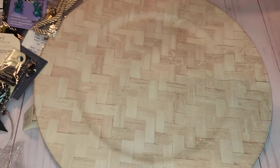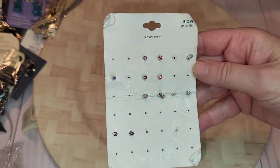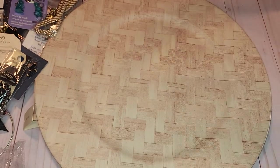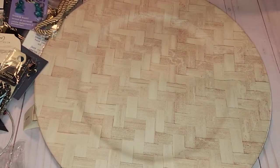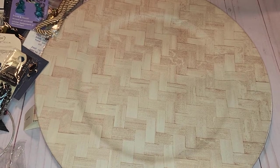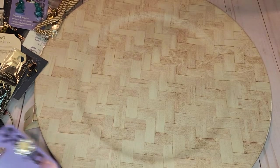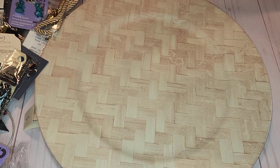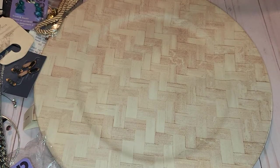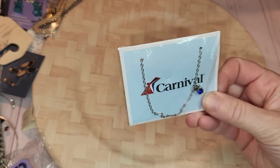Little kids' item — I'll put that somewhere else. These fashion earrings are nothing spectacular but I'm looking for something cute costume. I did like the Claire's bear item though — or the other one, whatever it was, it was cute. Alright, this one is from Carnival Cruise — I'll take it out and add it to something that's blue.